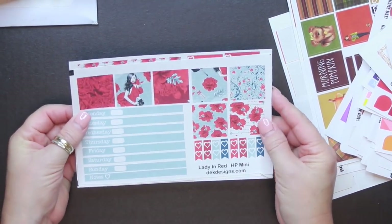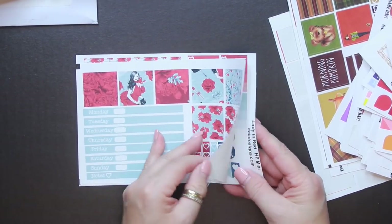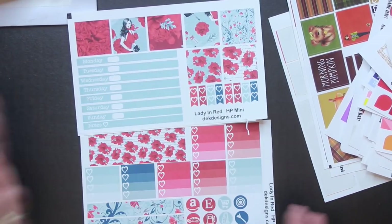And then this one is the Lady in Red — I thought this was really pretty. So that was my biggest sticker planner haul yet.